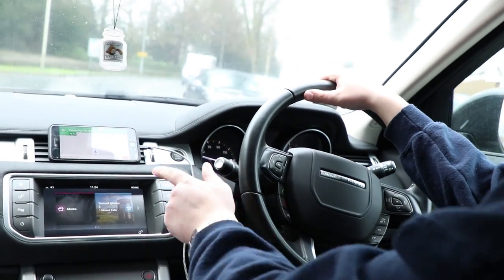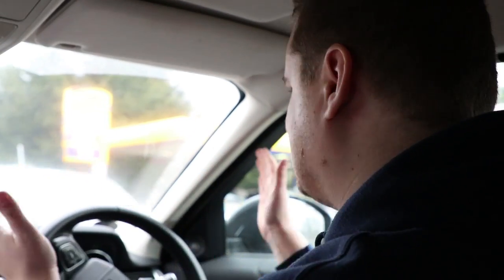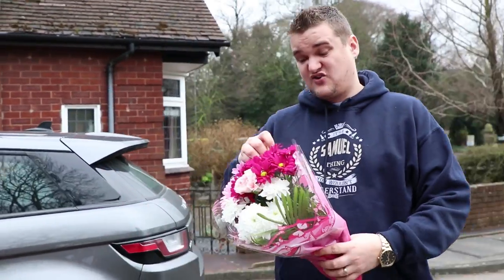You know what we forgot? A gift. It's always a good idea to get a gift. I might nip into this petrol station to get a card or something. And some flowers! That kind of thing goes a long way, because it just shows that you're grateful.